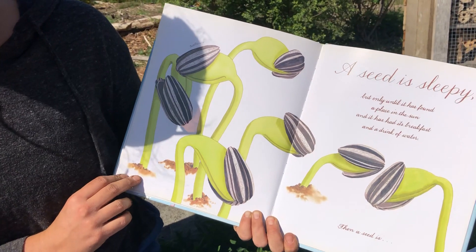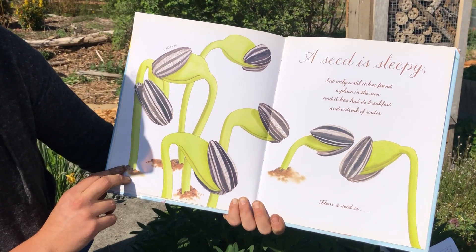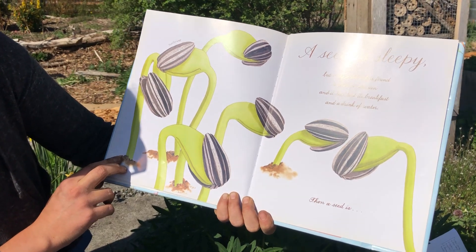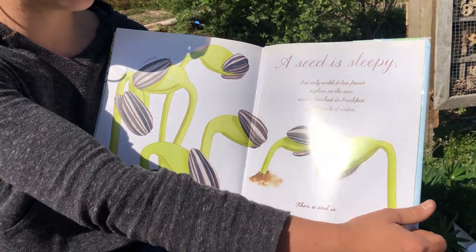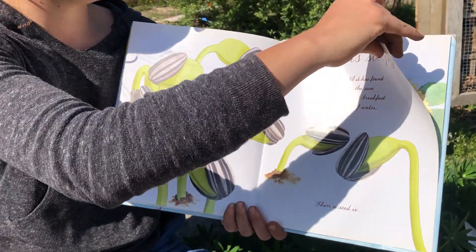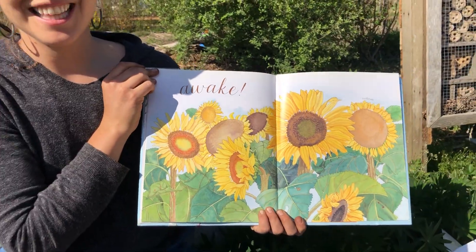A seed is sleepy, but only until it has found a place in the sun, and has had its breakfast and a drink of water. And then a seed is... A seed is... Awake! The end.